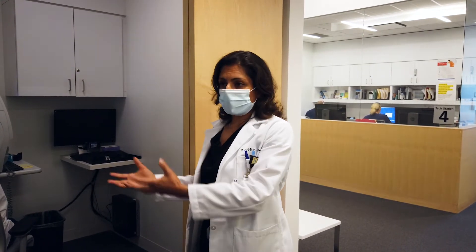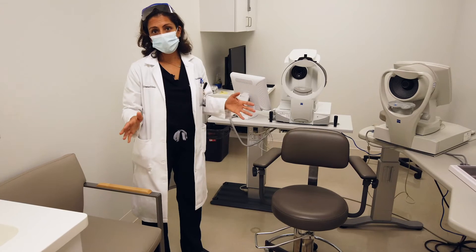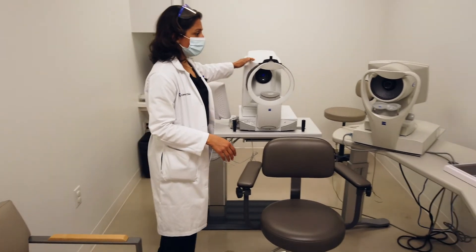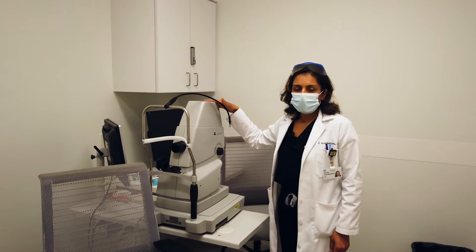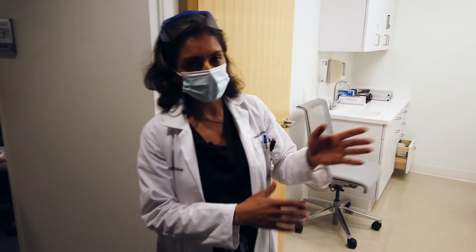This is our suite for cataract evaluations — again, one patient, one room. You can see we have our IOL Master 700 and our corneal topography Atlas, our Visu Cam for fundus photography, and we have not only one OCT machine but a second one as well.